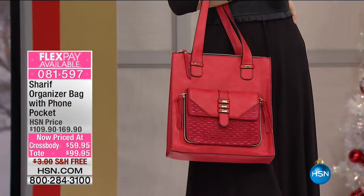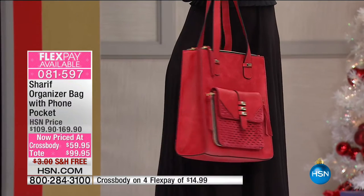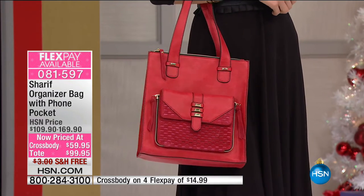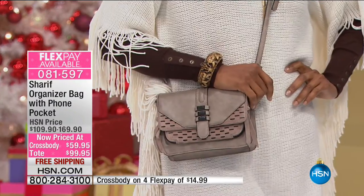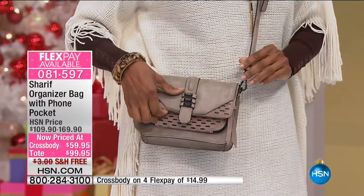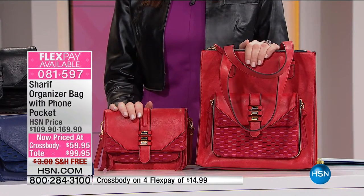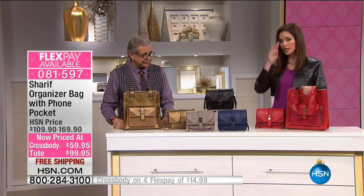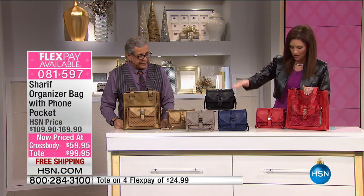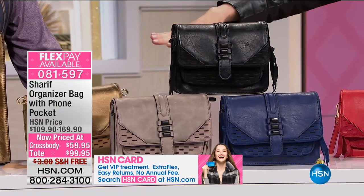All my bag lovers out there — you know it's worth well over $135. Great opportunity to get that. This is your organizer bag with the phone pocket. This crossbody is only $59 today — lowest price you've ever seen. And the taupe is under $100 — also lowest price you've ever seen, $70 off. We've got the red, available in navy, that cement which is that gorgeous gray, black, and then the bronze. Oh, look at that beautiful metallic.